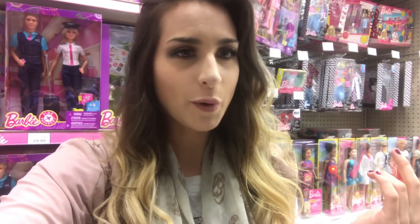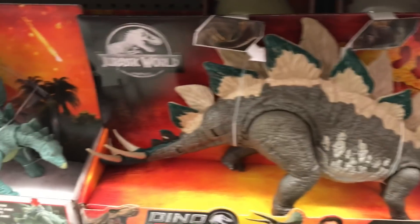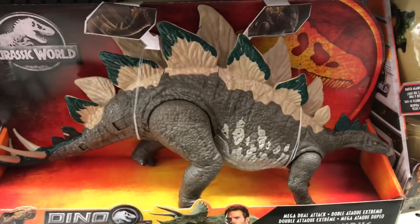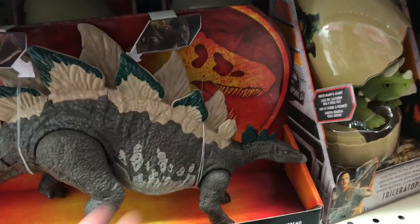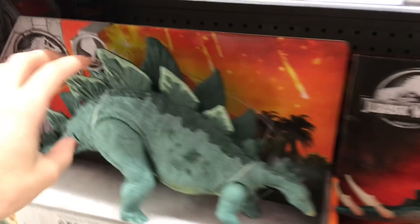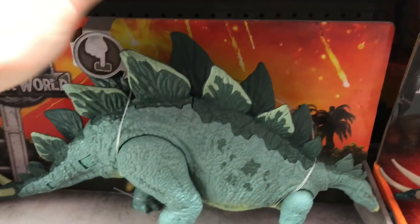I'm pretty sure this is just a cash grab — it's exactly the same model as the original Stegosaurus, just with a different paint job, which I actually like way more than the original. It also has an extra point of articulation: the head now articulates. The old one just moved the tail and the plate, but on this new one it actually moves the head, which is kind of cool.